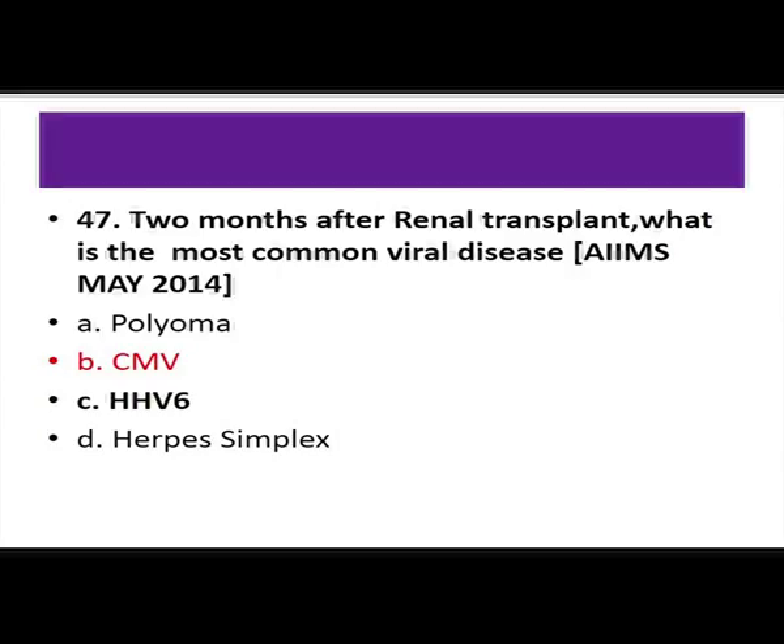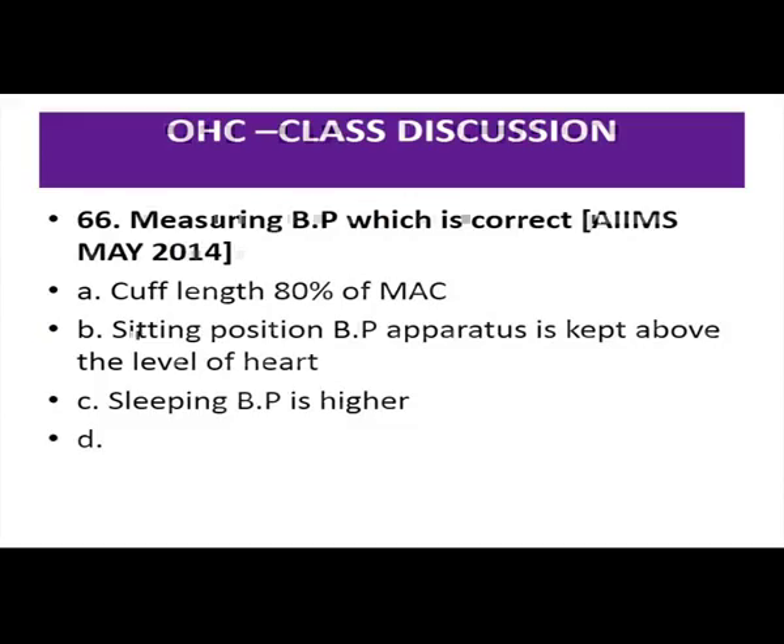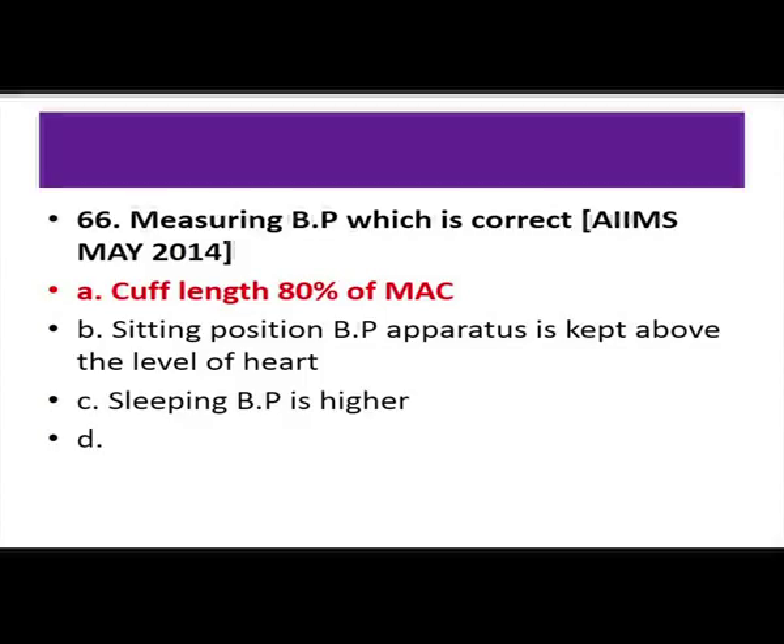In an albinism child, the system to be examined is the eyes — oculocutaneous albinism or ocular albinism. Regarding blood pressure measurement: cuff length is 80% of mid-arm circumference and width is 40% of mid-arm circumference. In sitting position, BP is kept at the level of the heart. Sleeping blood pressure is lower than normal blood pressure. The answer is that cuff length is 80% of mid-arm circumference.